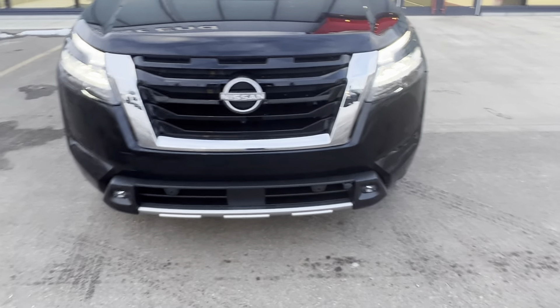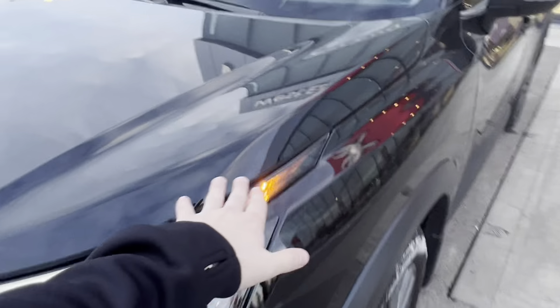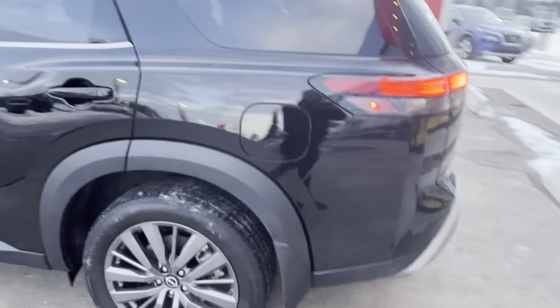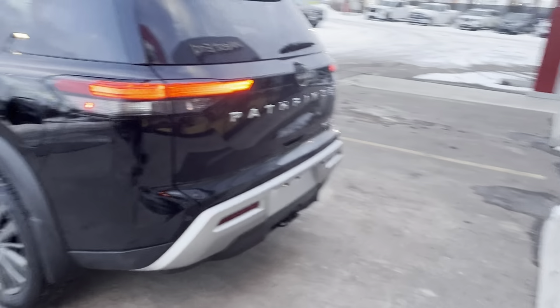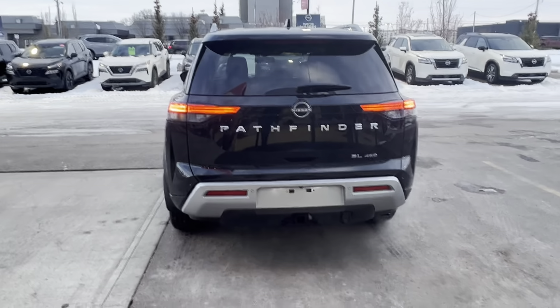You've got front park sensors on the bumper and this unit does have a full 3M package — so hood, fender, mirrors, door cups and door edges. If you've got kids that might swing the doors open, they're not going to bang and damage whatever you hit, at least a little bit less.